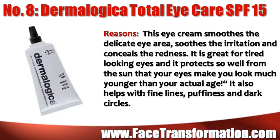Dermalogica Total Eye Care SPF 15 smooths the delicate eye area and soothes irritation and conceals redness. It's great for tired-looking eyes and protects so well from the sun that your eyes make you look much younger than your actual age. It can also help with fine lines, puffiness, and dark circles.